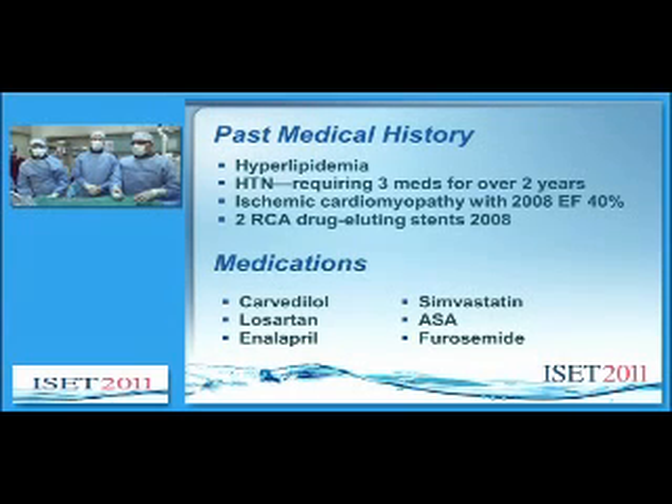Past medical history includes hyperlipidemia, hypertension requiring three medications for over two years, ischemic cardiomyopathy with an EF of 40% in 2008. He subsequently had two drug-eluting stents placed at that time. Medications include four antihypertensives, aspirin and a statin.